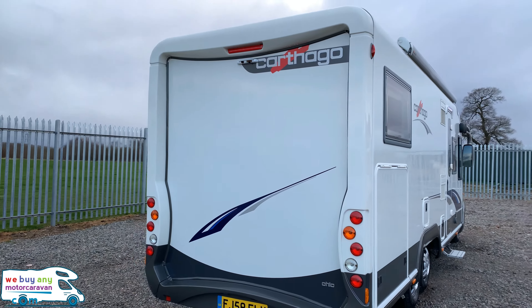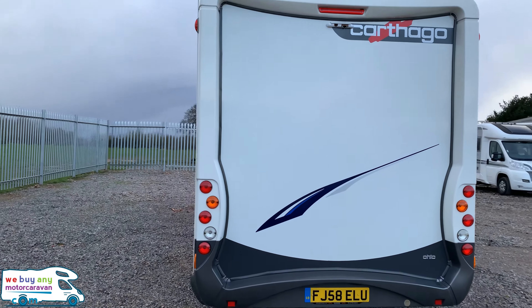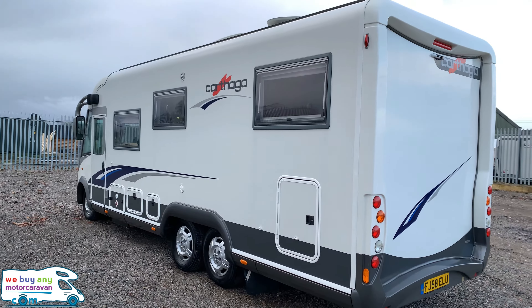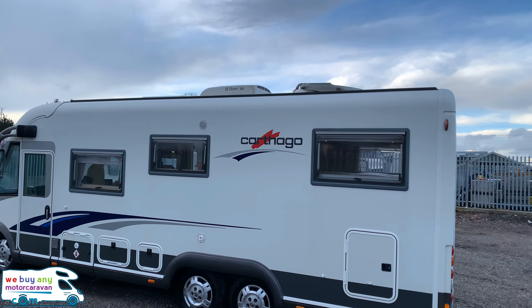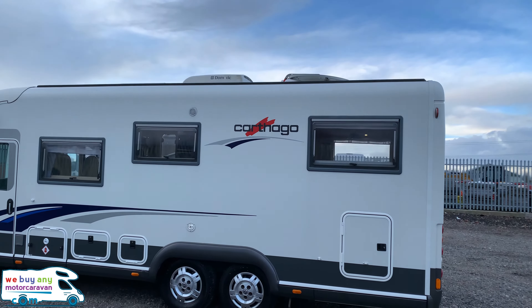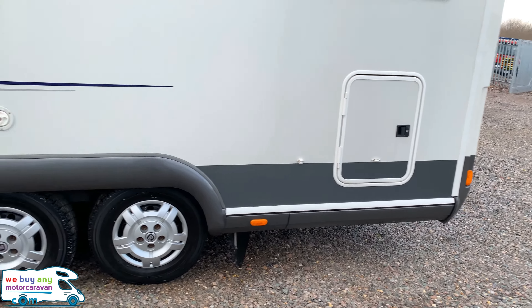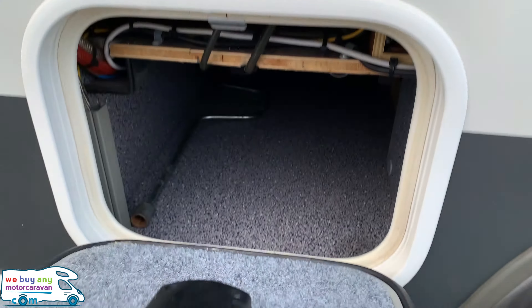On the rear itself we have twin reversing cameras up top. On the nearside you can see on top we have the satellite dish and Dometic habitation air conditioning. At the rear we also have the extra garage door.